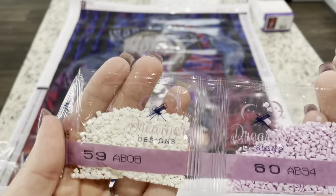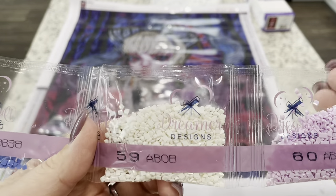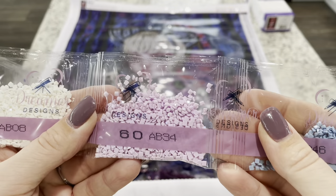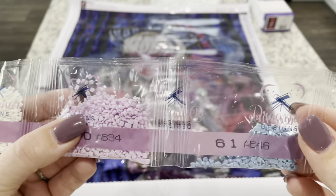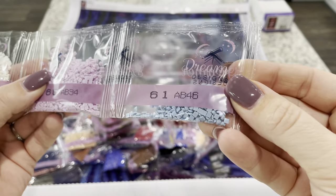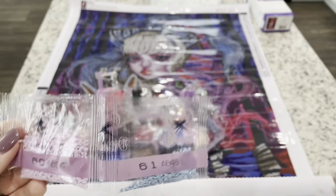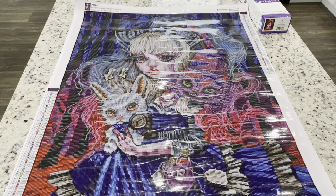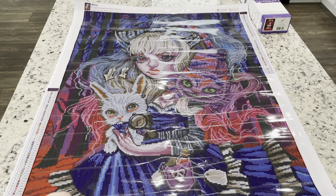And then we have our ABs right here. We've got AB08 which is like a white, AB34 which is a light purple, and then AB46 which is this blue. Let's get these drills back in their bag except for the ABs which we're going to look and see where those go.